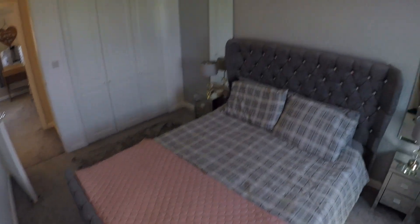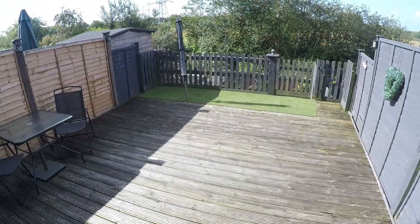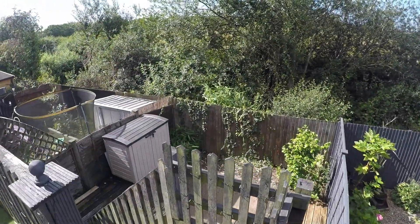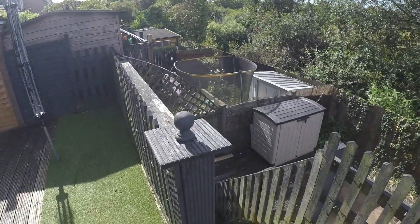So that concludes the tour for the inside. I'll take you back downstairs now and we can have a look at the garden. We come out to a decking area first, and then this leads down to another tier below.